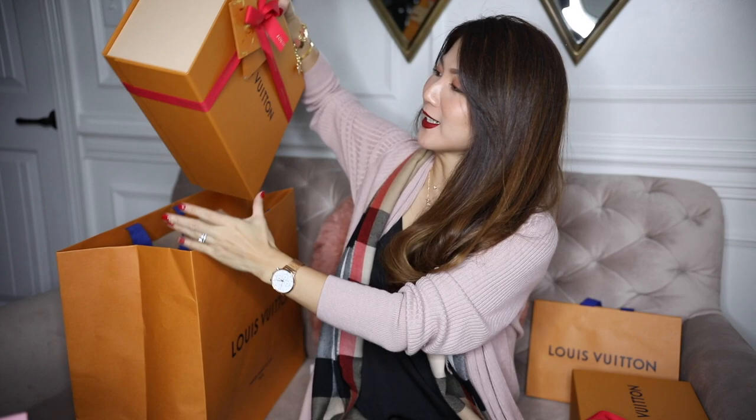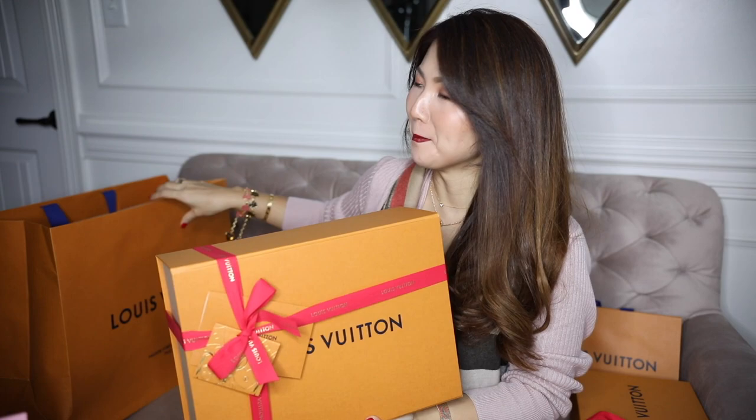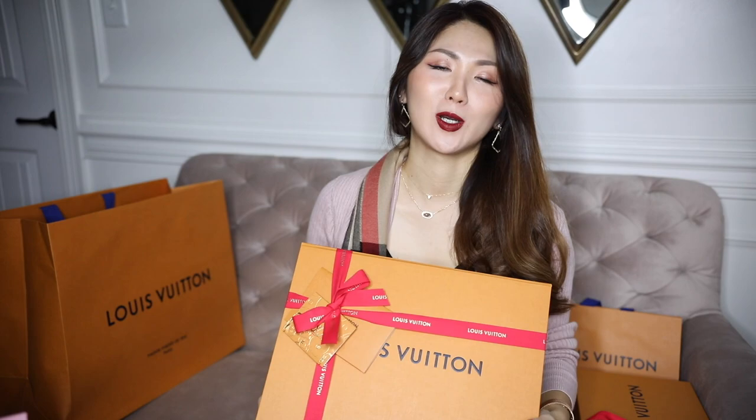I didn't find the receipt for my Cannes bag but I'll have the price right here on screen. Now here is a big splurge — I'm very very excited about it but I know some of you will hate it or love it. I don't know, but I'm the one who's going to use this bag.